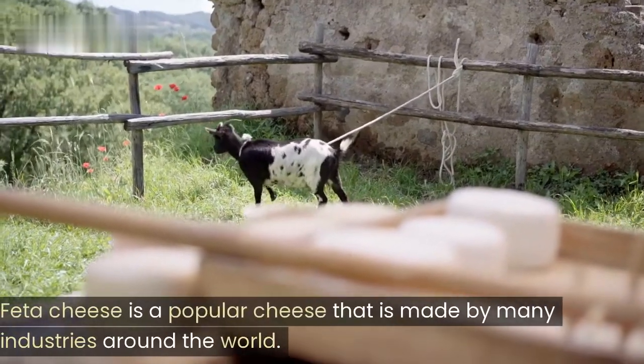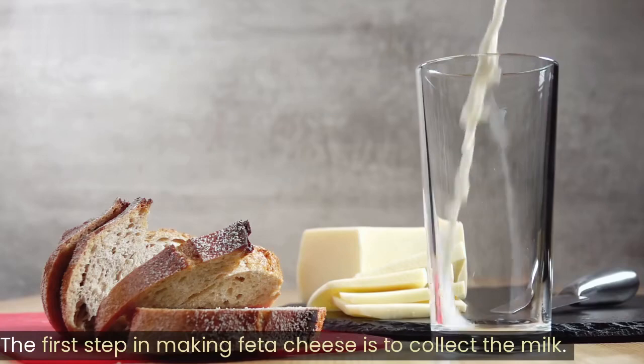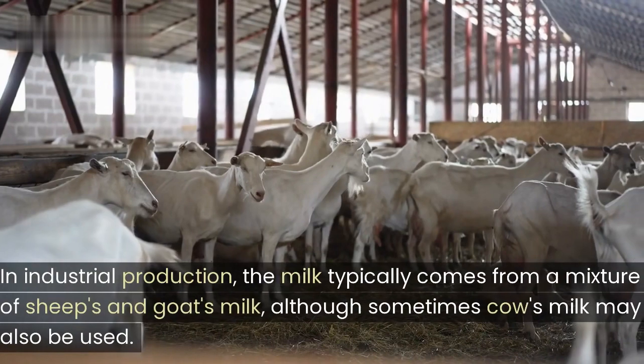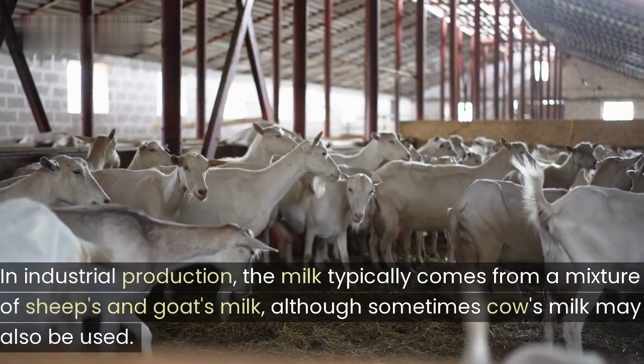Feta cheese is a popular cheese that is made by many industries around the world. The first step in making feta cheese is to collect the milk. In industrial production, the milk typically comes from a mixture of sheep's and goat's milk, although sometimes cow's milk may also be used.